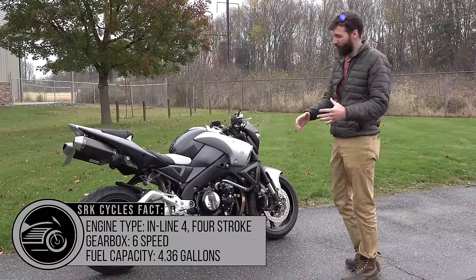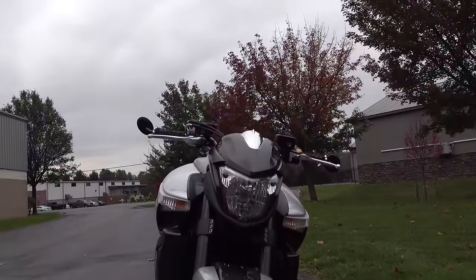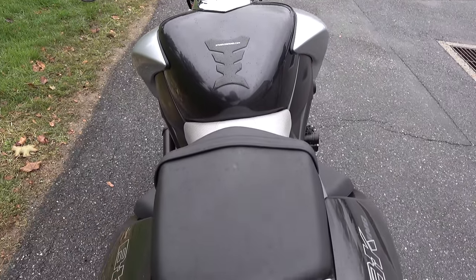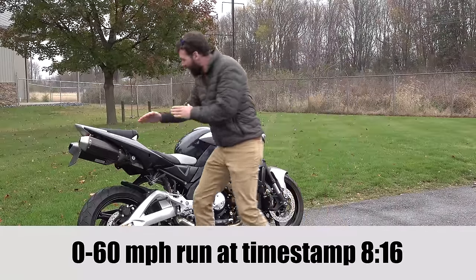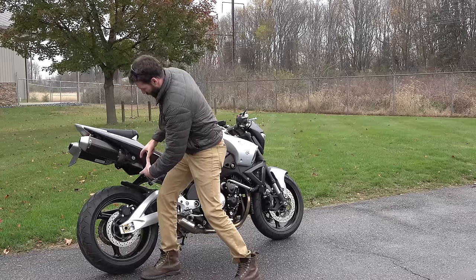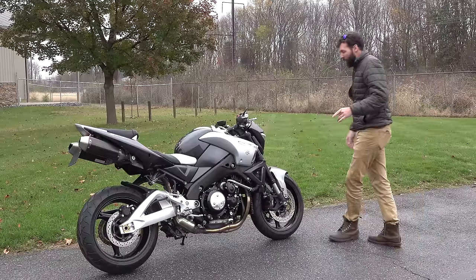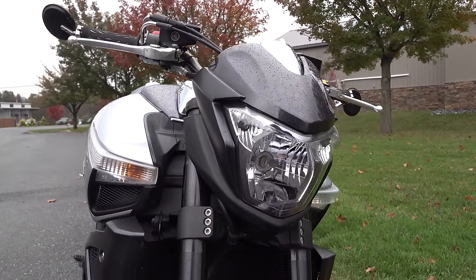A couple things you'll notice at first glance: one, it's a massive bike. If you look at it from this angle, the thing is like two and a half feet wide — probably one of the biggest bikes I've ever ridden in terms of width. Another thing is it looks like a wasp, with this big old tail — a big old stinger. Normally it's got these tri-pipes, these giant triangular pipes, but this was replaced. Probably dropped about 50 or 60 pounds by putting these exhausts on. Another cool thing is the headlight — it looks like a robot wearing a helmet, which is super cool.